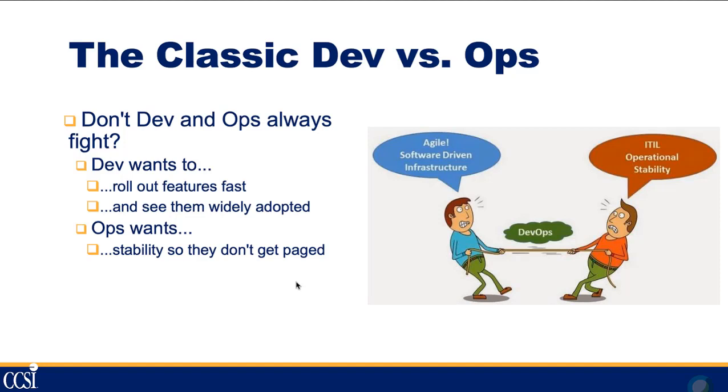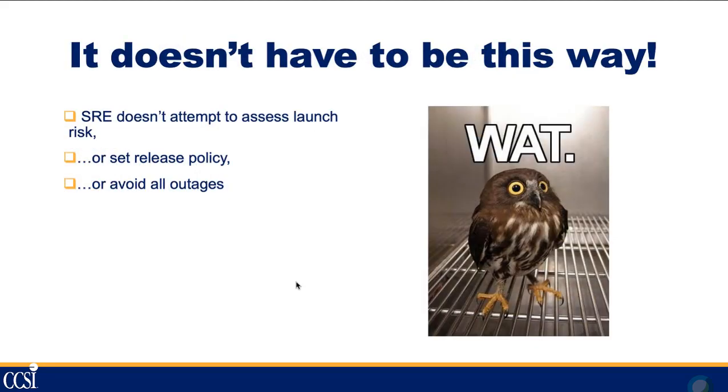The classic dev versus ops conundrum has been around probably forever. DevOps tried to bridge that gap but still kept the two separate silos, which still causes problems. Developers want to roll out new features fast and see everything widely adopted. Operations folks value stability above all else — they want to ensure quality and that users understand what's going on. We need to find a balance, because you can't have developers throwing code up on an hourly basis, but you also can't have operations stymying new features.